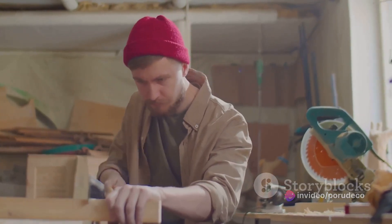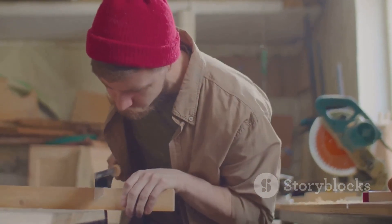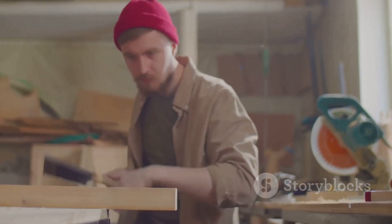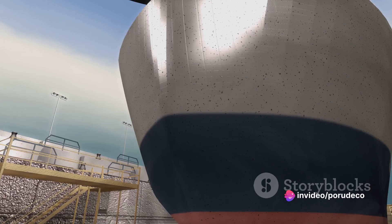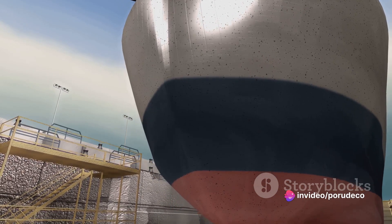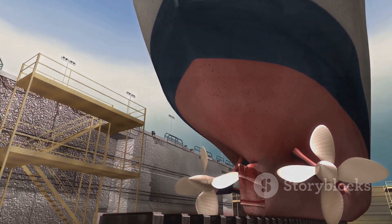And what about the shipbuilders — the shipwrights? Their craft is a fascinating blend of science, art, and sheer grit. They create these formidable structures that can withstand the wildest of seas and the harshest of storms. So if you've ever wondered how these massive sea vessels are made, buckle up. We're about to embark on an exciting journey of shipbuilding.